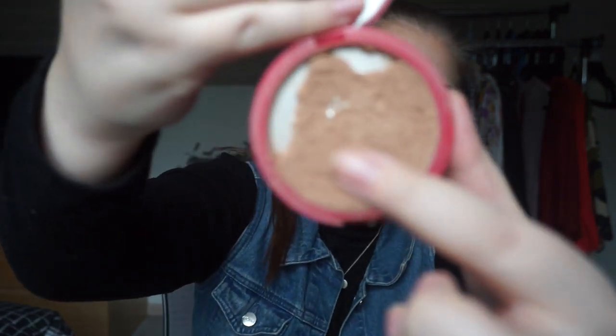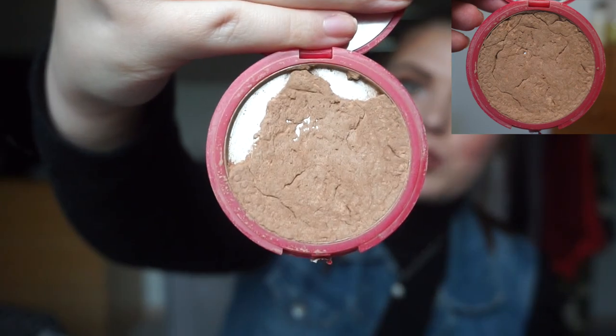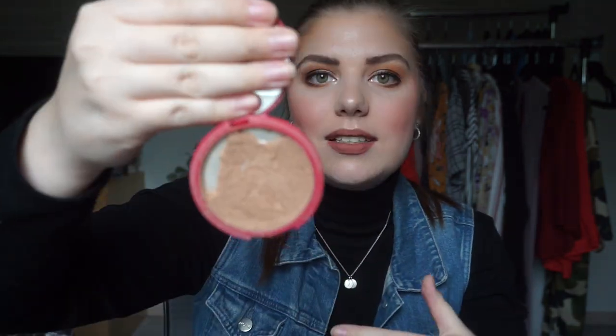Now for the disaster before the new products. I have a franken bronzer — and before you get excited, the pan you can see in the middle is actual organic pan that appeared after I repressed it, which is exciting. But I dropped it on my makeup table. It was closed so nothing landed on the floor and I saved all the pieces. I've put them in an empty eyeshadow pan to repress in a different pan. I did hit pan on the bronzer again, which is really exciting progress.